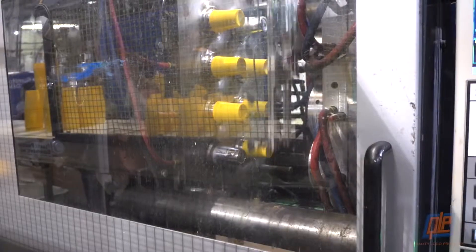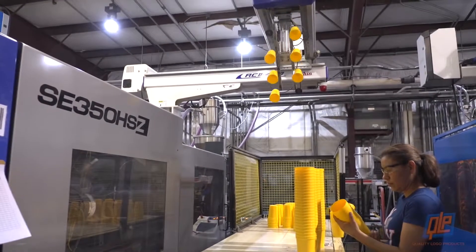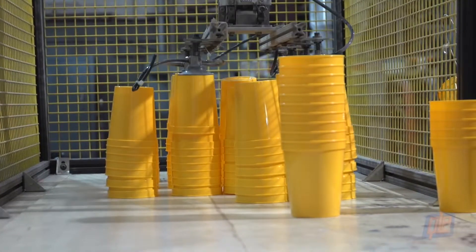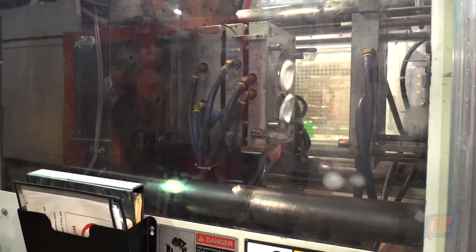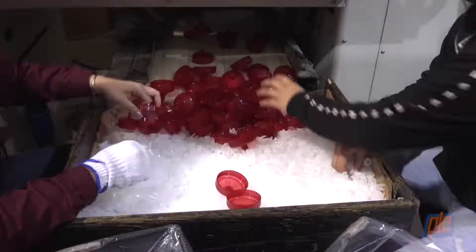The plastic pellets travel down the hopper and into the machine, where they are melted down and injected into molds in the shape of drinkware. For most drinkware like plastic cups, the process is pretty much complete — a robotic arm removes the cups from the machine and stacks them for the technician to inspect.